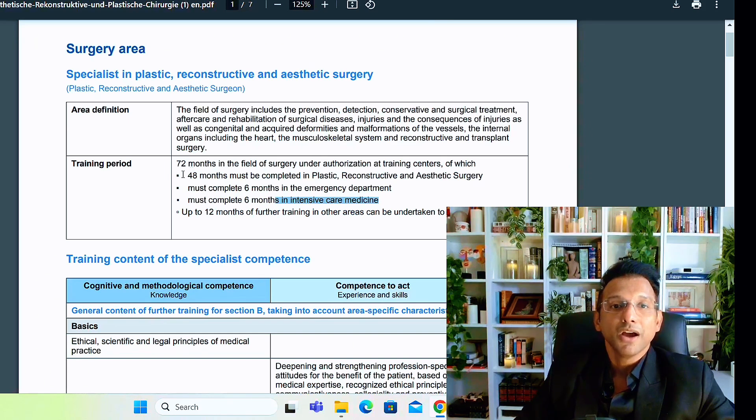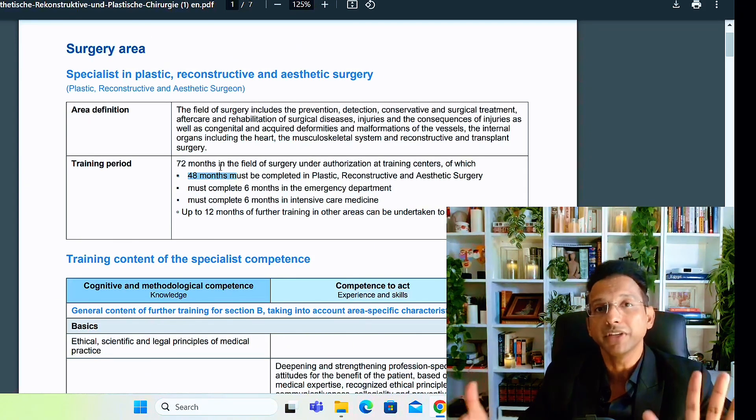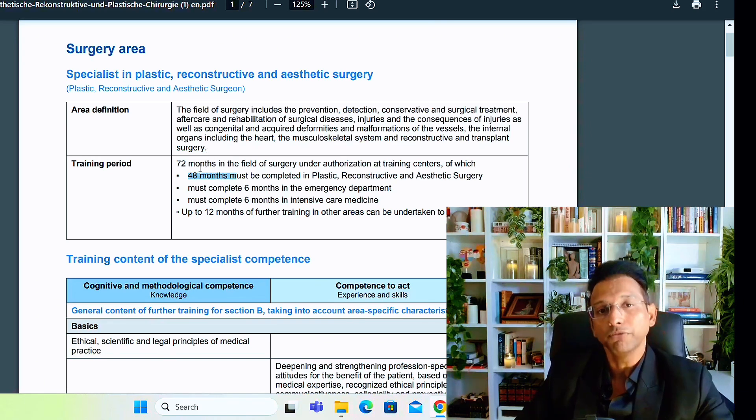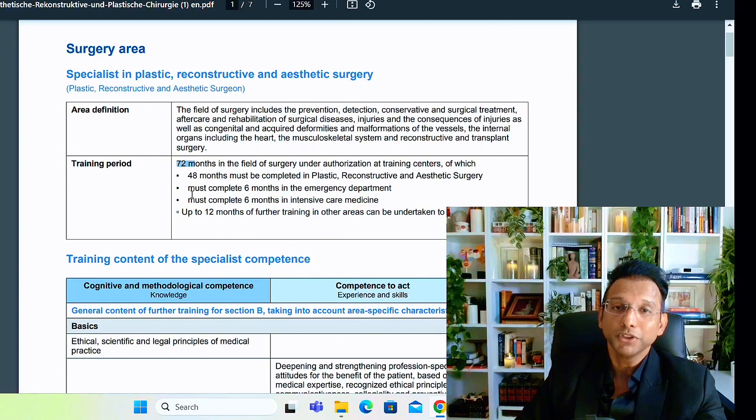Out of the 72 months — that is six years — 48 months must be exclusively in the department of plastic surgery. It doesn't matter which hospital; you can change hospitals and do it across four or even eight different hospitals. However, you must stay at least six months in one department for it to be recognized. So out of the 72 months, six months must be in an emergency department and six months in intensive care medicine.